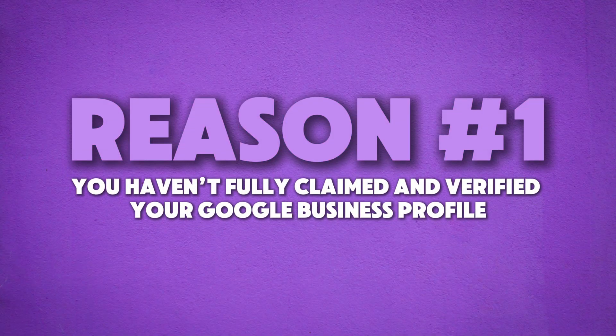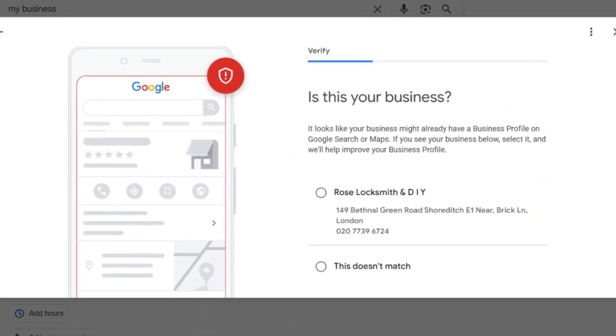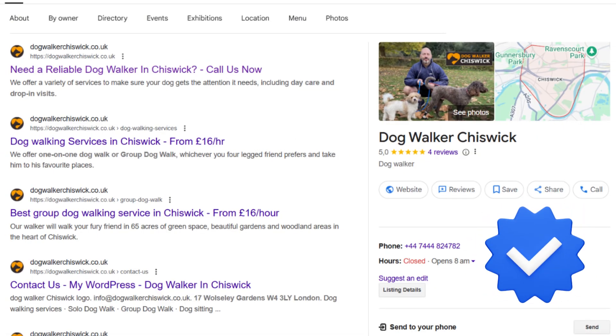Reason number one: you haven't fully claimed and verified your Google business profile. A lot of people think that just setting up a Google business profile is enough, but it's not. Until you verify it, Google won't trust that your business is real, and your listing won't show up on Google Maps or in search results. Think of verification as Google's way of saying, 'We've confirmed this business exists and we know where it's located.' Without that green light, your business stays hidden.